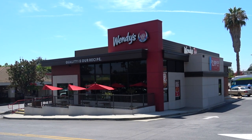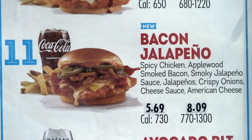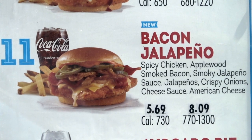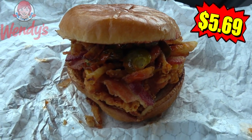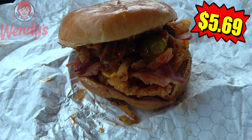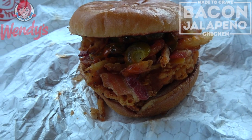In a move that most peeps expected, Wendy's drops the chicken variant of their recent bacon jalapeño goodness, and it looks to be bringing a little extra spice to the party. It's the spicy bacon jalapeño chicken sandwich, and just like the bacon jalapeño cheeseburger before it, there is a ton of toppings bursting out of this thing.